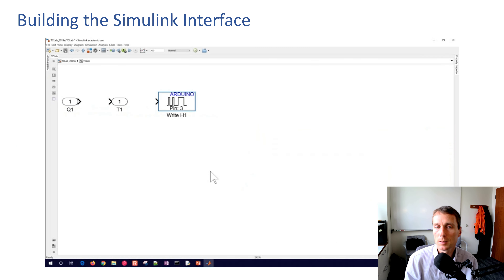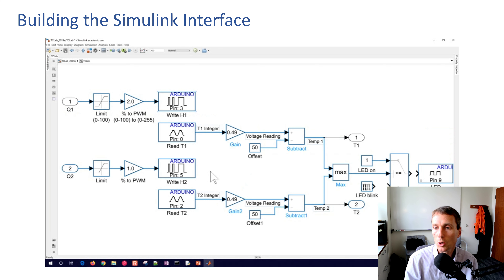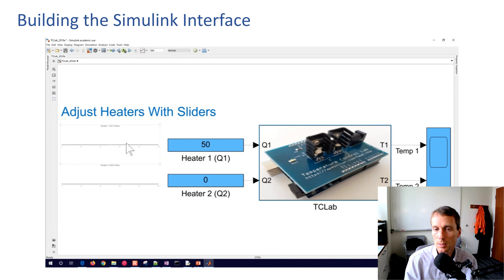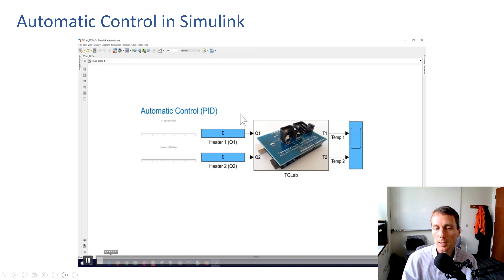Here's building the Simulink interface from scratch — taking voltage readings, converting them into degrees Celsius. As you run it, this helps do step tests or other things. Students build it from the voltage signal all the way up to have sliders to adjust the heaters from a Simulink interface. As a next step, they do some closed-loop control.